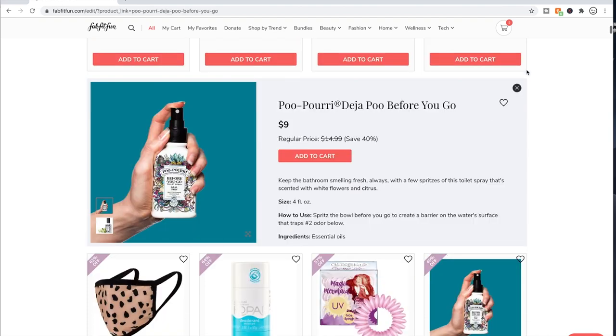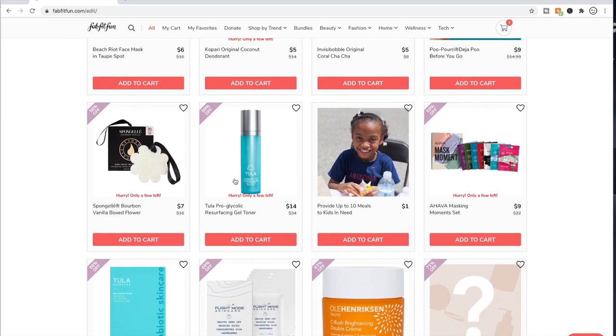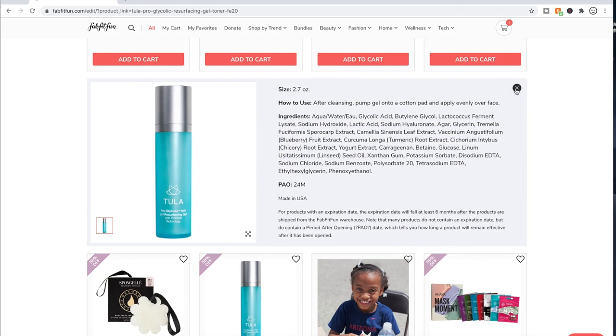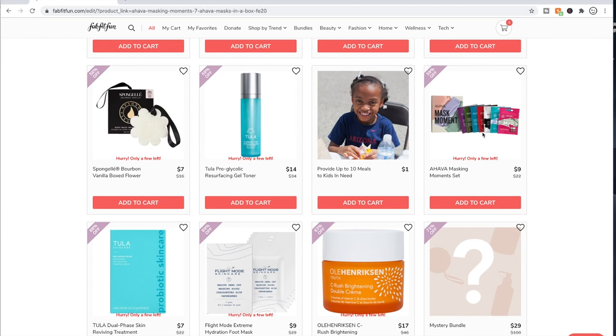Poo-Pourri — people say it really works, and you can get it at Costco. Tula is another one of those brands founded by a doctor. I don't know anything about this particular product, but a little bit like Kopari, I haven't bonded with the brand and haven't been impressed by things I've used — though people really like both Kopari and Tula and I'm in the minority. A lot of people are very excited about the mask set from Ahava.